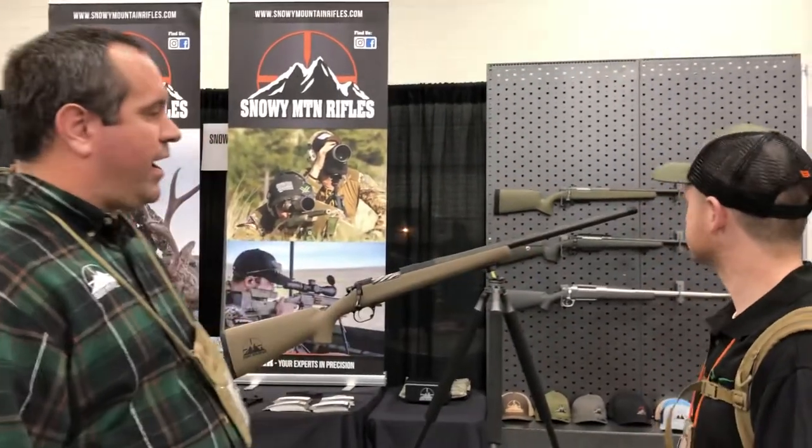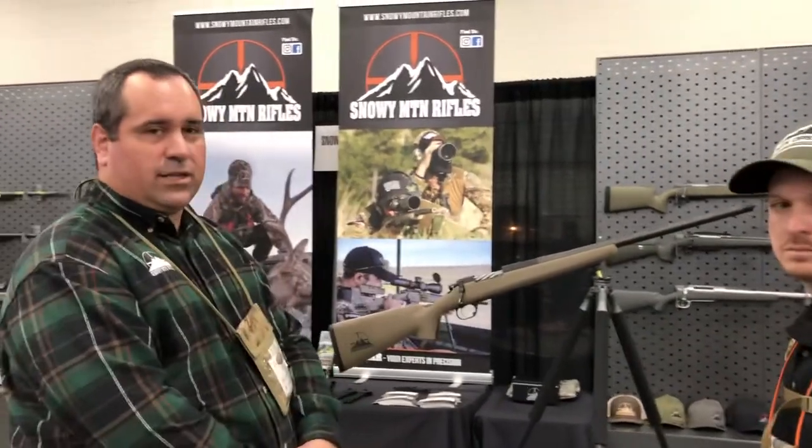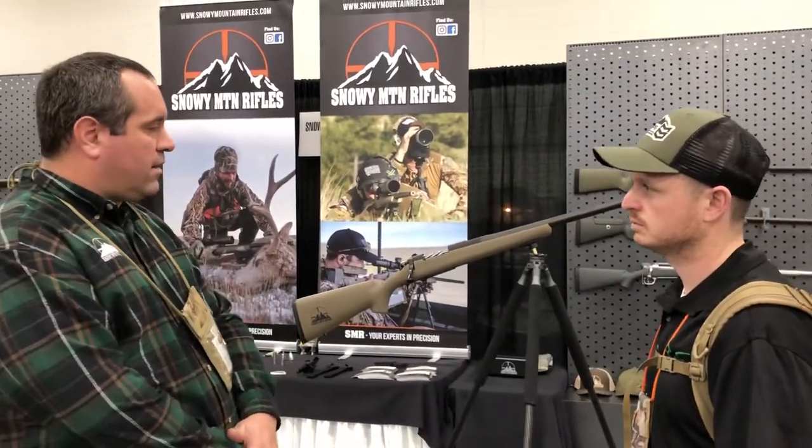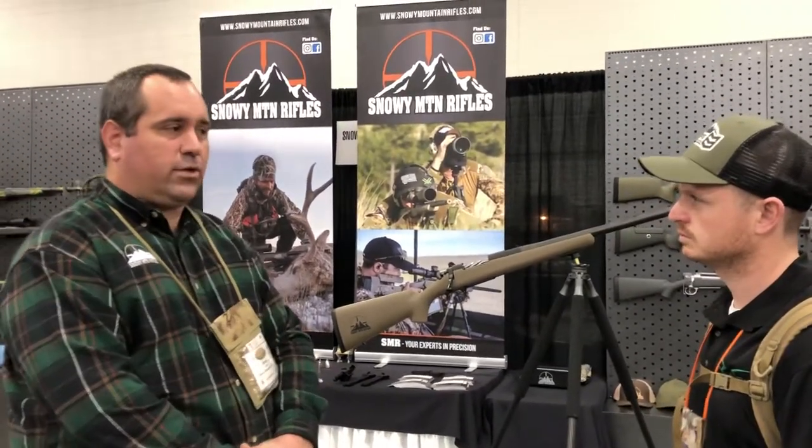They come threaded from the factory. We currently have about a six month lead time. They're all custom produced, one-off guns. Right now pricing on them is $5,250.